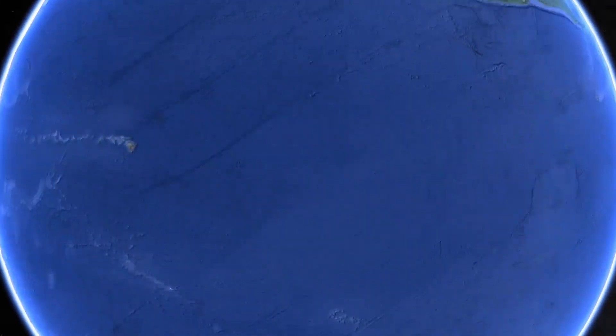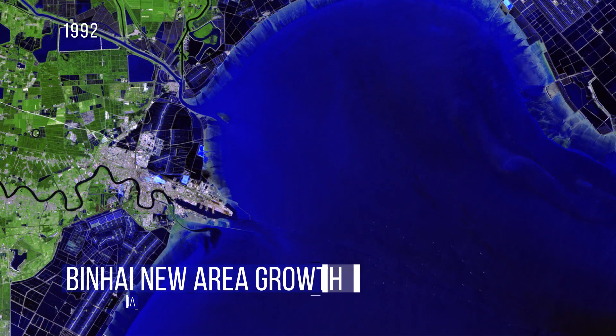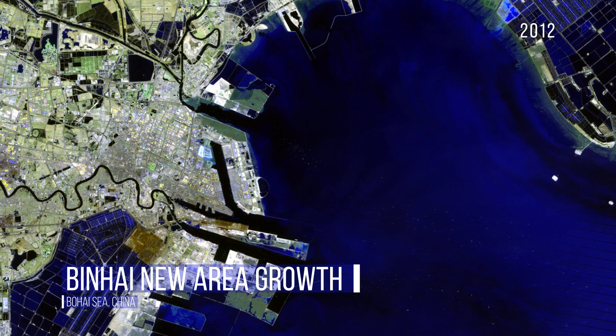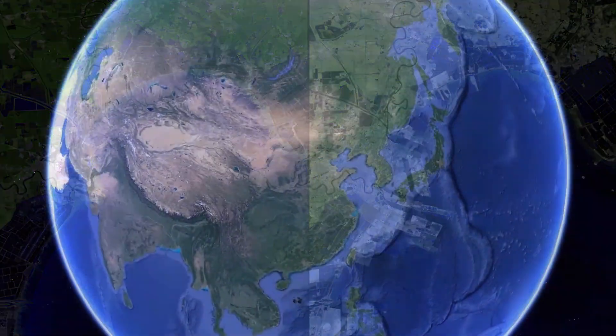The Binhai new area in China, now a manufacturing powerhouse, was once salt farms and marshland. As you can see, the growth, which began in 1990, has extended into the Bohai Sea and is only expected to continue as the area becomes integrated into the Jingjinji megalopolis.